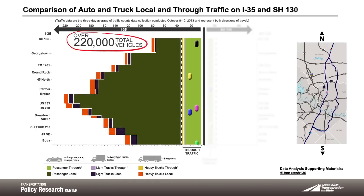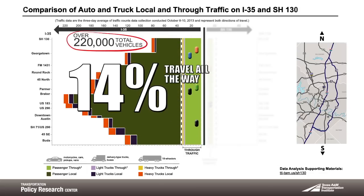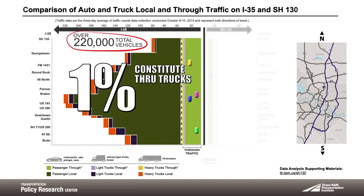Of the over 200,000 total vehicles using I-35 at Breaker Lane, only 14% are traveling all the way through without stopping, as shown by the smaller light green area. Overall, through trucks constitute only 1% of the total volume on I-35 for the highest volume segment between US-290 and Breaker Lane.